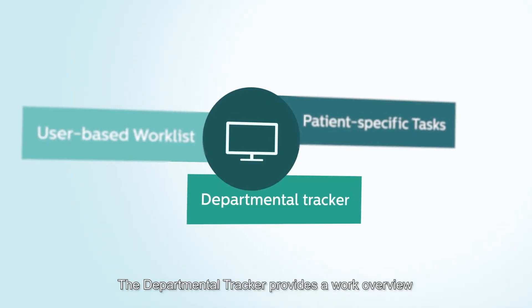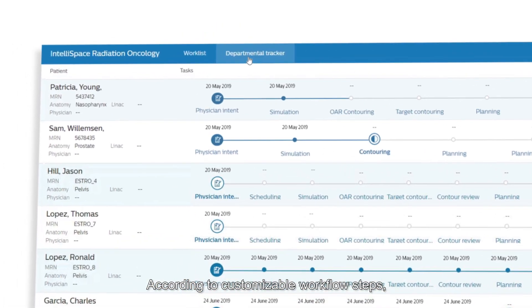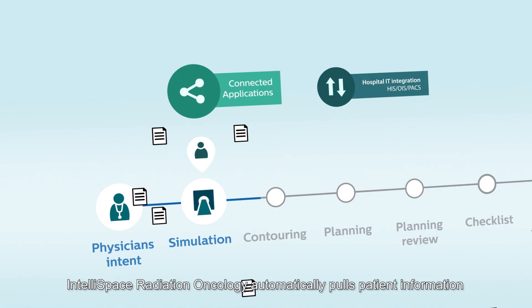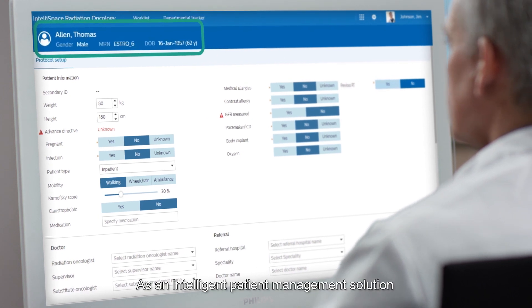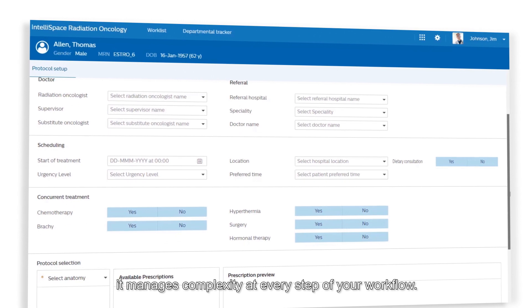The departmental tracker provides a work overview for the whole department. According to customizable workflow steps, it clearly shows where each patient is in the workflow. IntelliSpace Radiation Oncology automatically pulls patient information from your other hospital systems. As an intelligent patient management solution, it manages complexity at every step of your workflow.